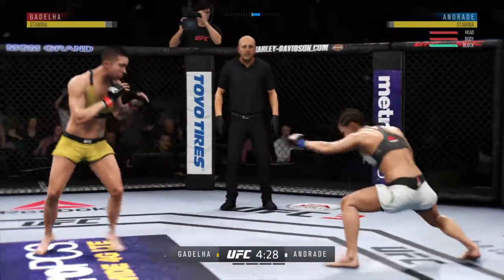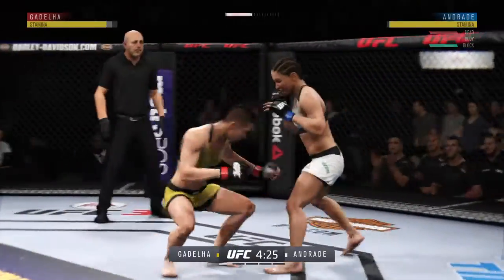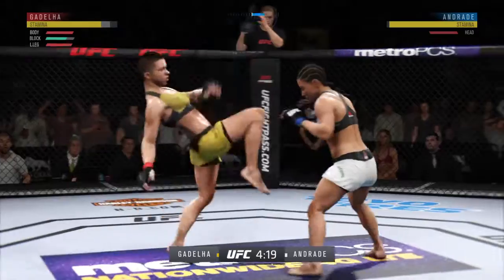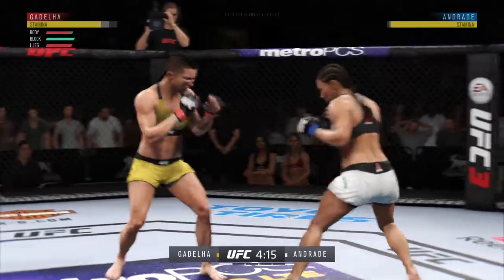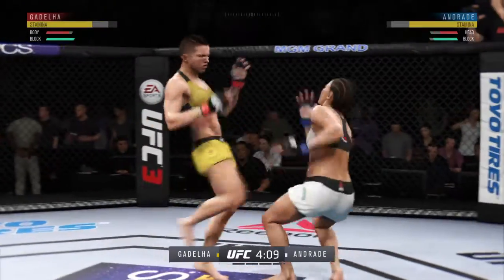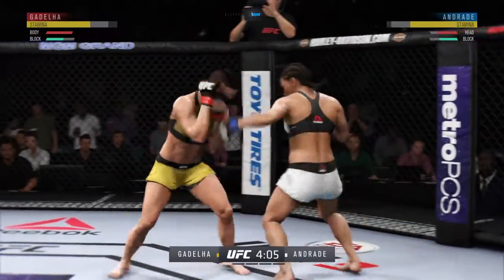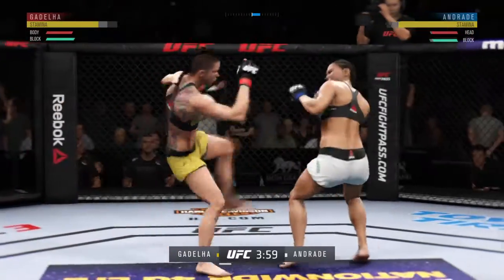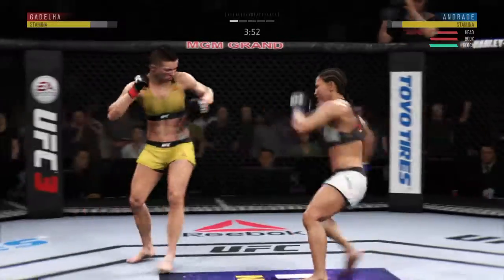Look at that nasty jab. Using good footwork here, moving to the right, staying out of the power range of that big right hand. She ain't got a hook shot like a champion, but she's got to be careful. Moving into her opponent's range, largely unguarded. She has been susceptible here early. We'll see if she can adjust. Nice job to land the straight punch there.